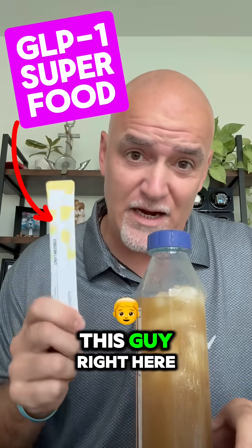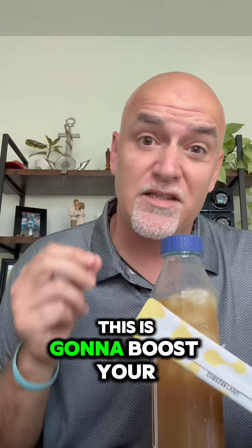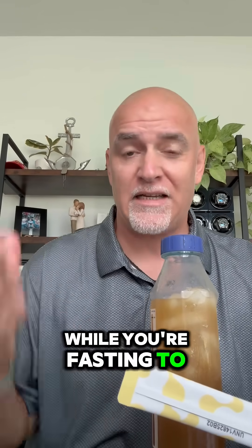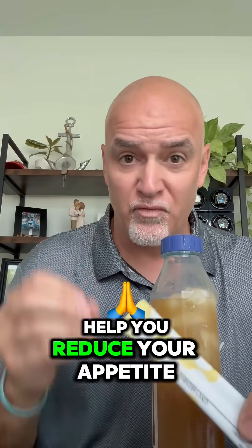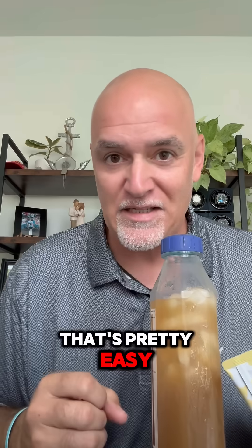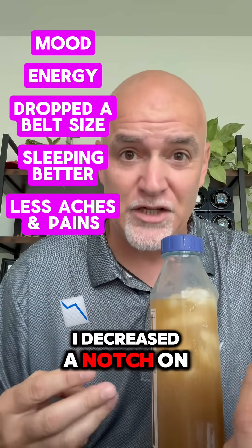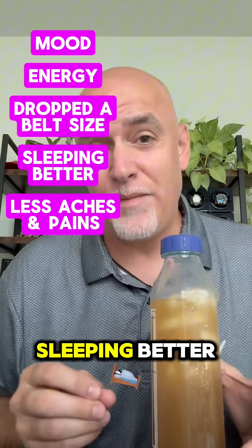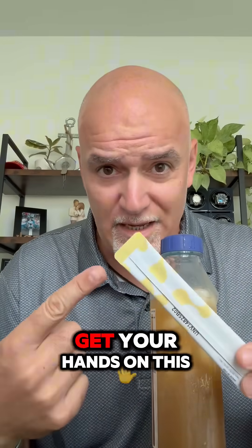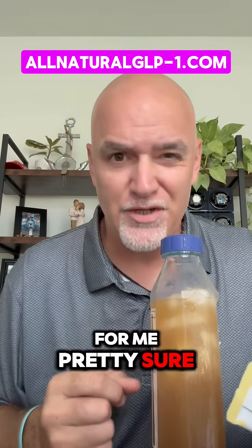One of the things I've been using while fasting is this product right here — you put it in some water, shake it up, and drink it, just like a hydration multiplier. The difference is that this boosts your GLP-1 naturally, so it'll 10x your results while fasting, help clean your body out, reduce your appetite, and keep you feeling satiated longer. I've lost 10 pounds in the last three weeks, with increased mood, increased energy, decreased a notch on my belt, better sleep, and fewer aches and pains. Go check it out — if it can work for me, it can probably work for you too.